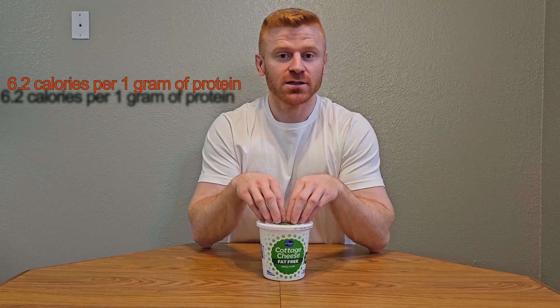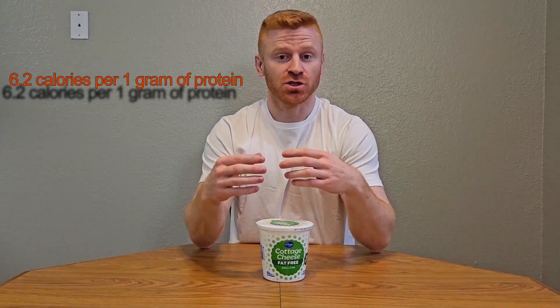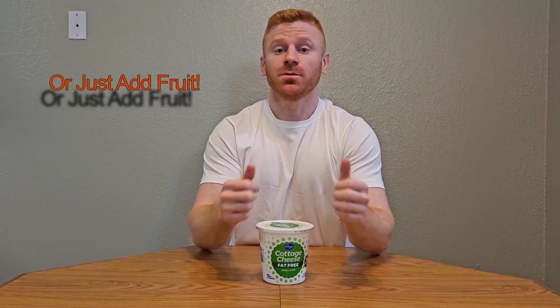Up next is cottage cheese. Fat-free cottage cheese has a really good macronutrient profile — for just a half cup per serving, you get 13 grams of protein and only 80 calories. When you blend it until smooth, you can use it as a substitution for cream cheese or sour cream in a recipe to boost the protein profile of whatever you're making.